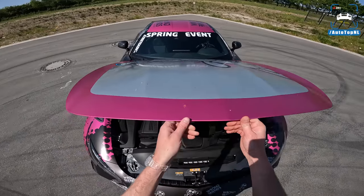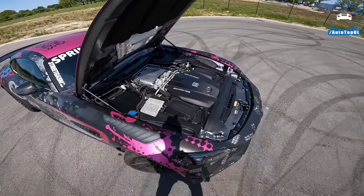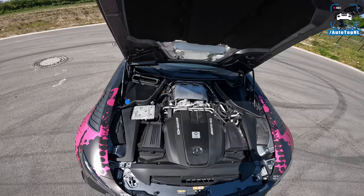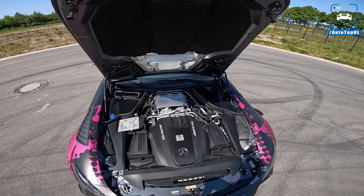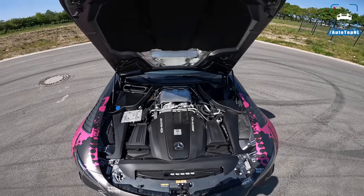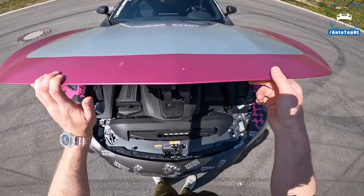Let's take a look at the engine. It's a front mid-engine layout — the engine sits right behind the front wheels — and it is the four-litre V8 biturbo with 585 horsepower and 700 Newton-metres of torque, same as in the regular GTR. Zero to 100 in 3.6 seconds and a top speed of 317 kilometres per hour.